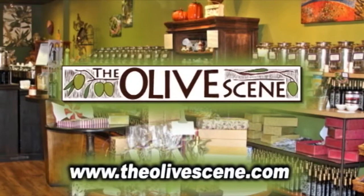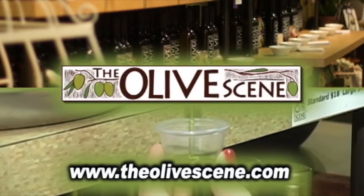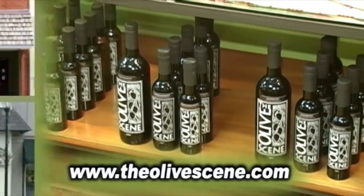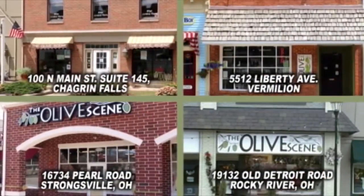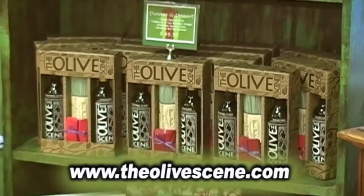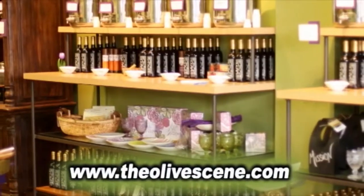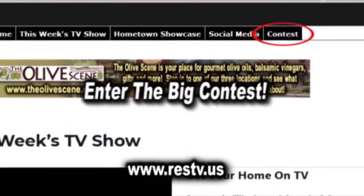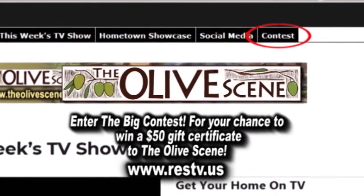The Olive Scene is a unique tasting emporium of the world's finest extra virgin olive oils and balsamic vinegars. Stop by one of their four locations to sample their fabulous oils and vinegars and discover just how wonderful healthy can taste. Log on to our website now and enter the big contest for your chance to win a $50 gift certificate.